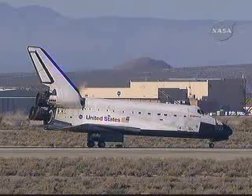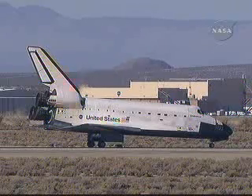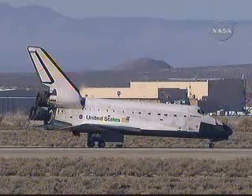Endeavour, Houston, for Fergie, on page 5-8, we're ready for RAD reconfig. Okay, we'll put RAD reconfig in work. We're ready for RAD — go to RAD reconfig. RAD reconfig.